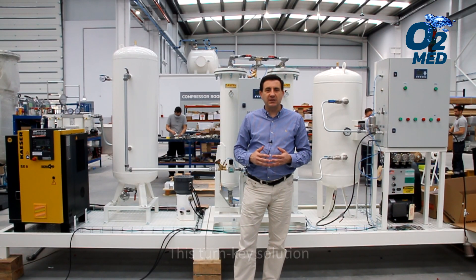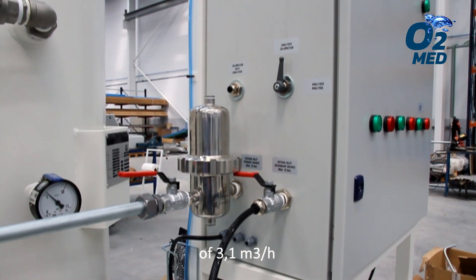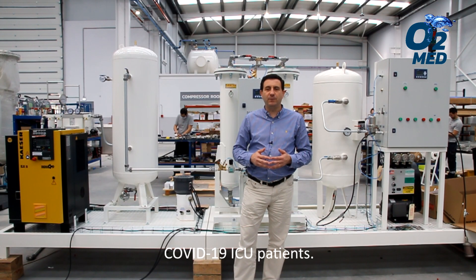This turnkey solution is able to produce an outlet gas flow of 3.1 cubic meters per hour with 93% concentration of oxygen, suitable for treating COVID-19 ICU patients.